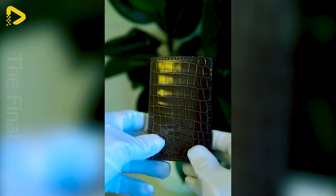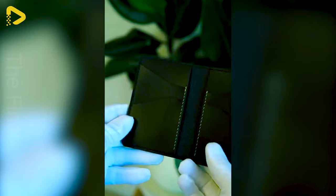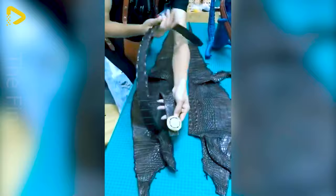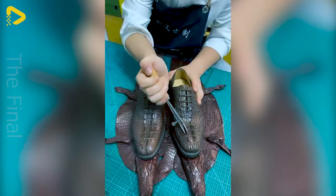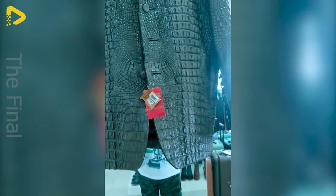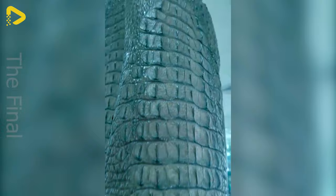Crocodile leather is considered one of the world's most luxurious and expensive materials, used for sophisticated, handmade products. Wallets, handbags, shoes and other accessories made from crocodile leather not only exude elegance and class, but also showcase meticulous craftsmanship, exquisite design and high quality.